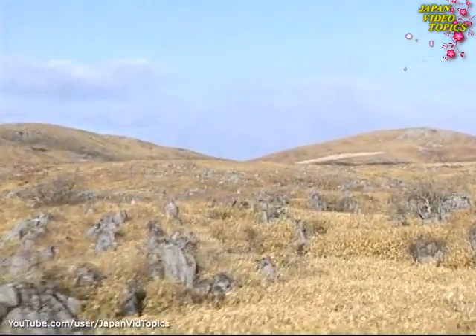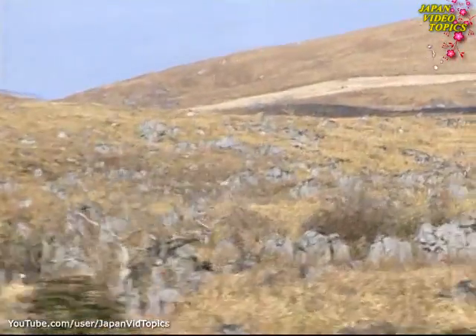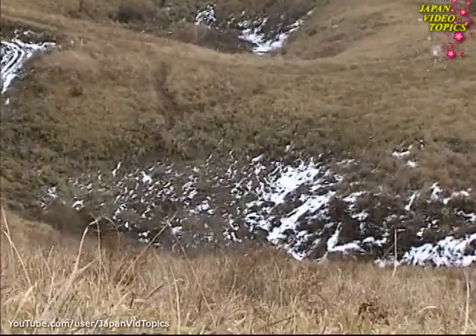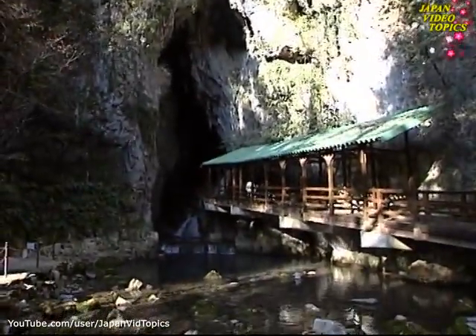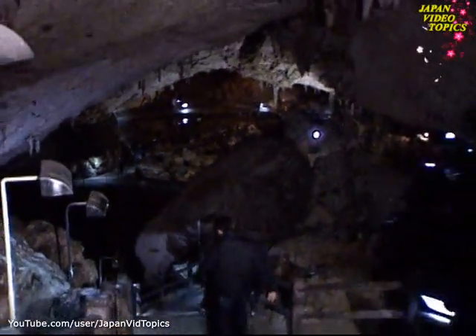There are no rivers anywhere on the plateau, so where does the rainwater go? In a karst-type landscape like this, surface water drains away through sink holes. 100 metres below the plateau surface is the entrance to Akiyoshi-dō, a huge cave formed by water eroding the limestone.